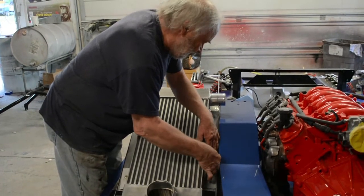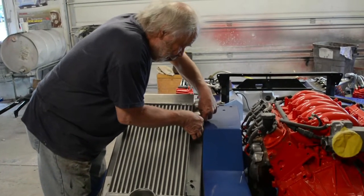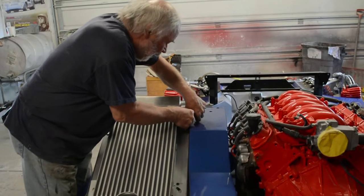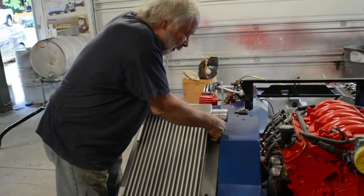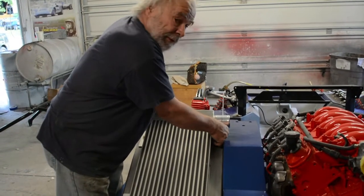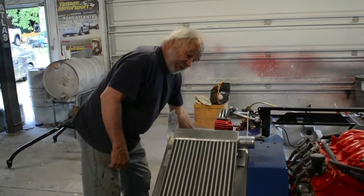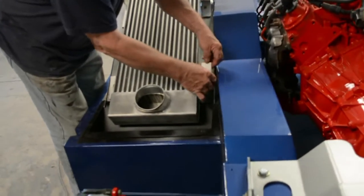Do most race cars have intercoolers? Most turbocharged cars do. Are there different sizes or is there just one standard size for intercoolers? Basically, the bigger the intercooler, the better it cools. For a street car, this is a very large intercooler. What size is it? Large.